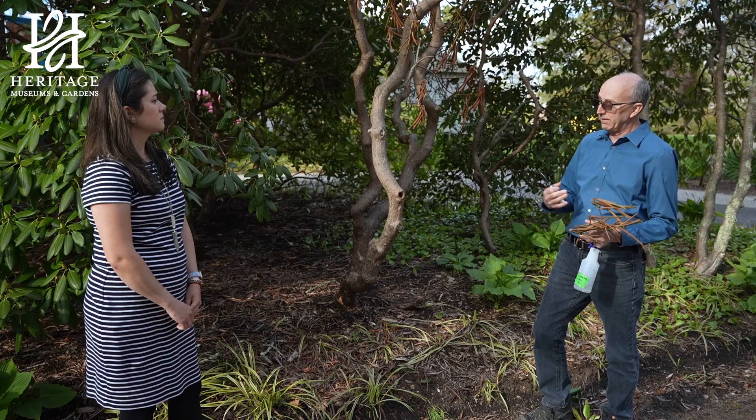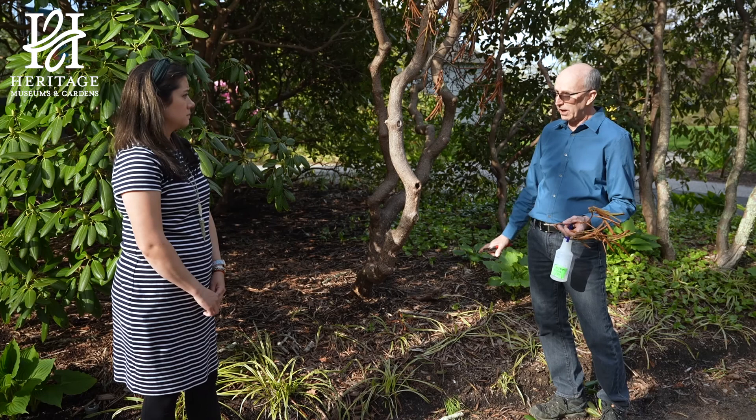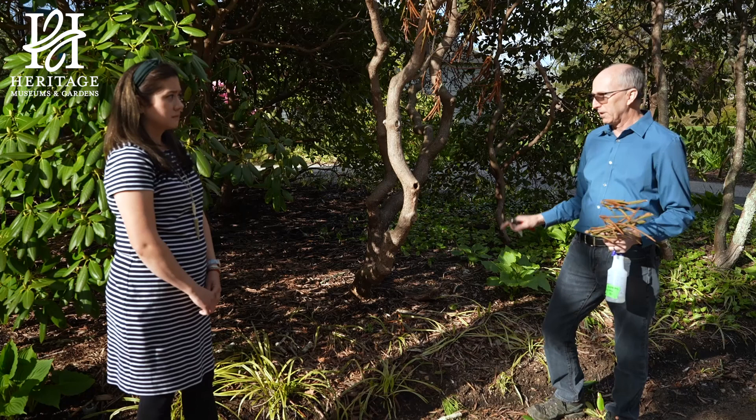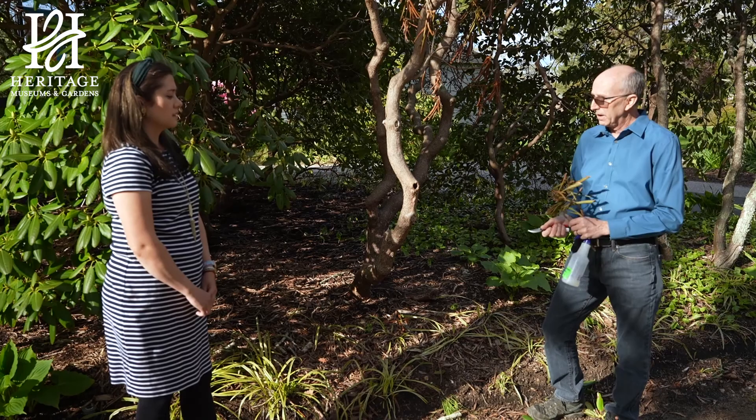Unless you send it away and have it tested, you won't know for sure. In the case where this entire plant is dead, there's not much you can do other than cut it off — chainsaw, pruners, whatever — and never plant a rhododendron back in this spot. Because the soil has Phytophthora in it and that will kill any other rhododendron that you put in the ground.